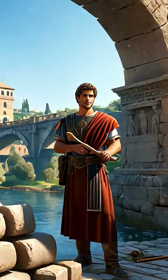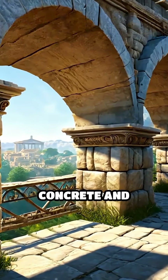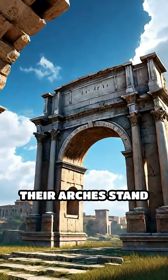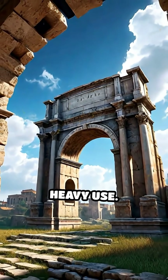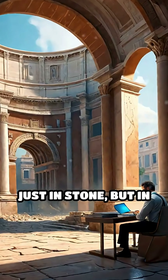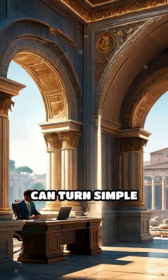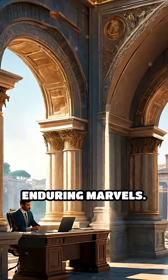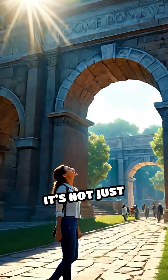The Romans perfected this technique, combining precise geometry with durable materials like concrete and stone. Even today, some of their arches stand strong, defying time, weather, and heavy use. Their legacy is not just in stone, but in the timeless lesson that understanding forces and shapes can turn simple materials into enduring marvels. Next time you see an arch, remember — it's not just beautiful, it's brilliant physics silently at work.